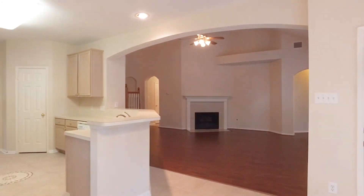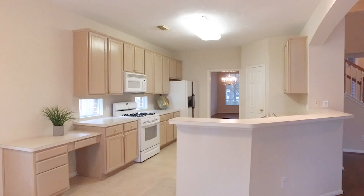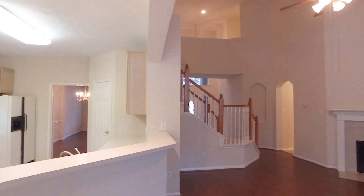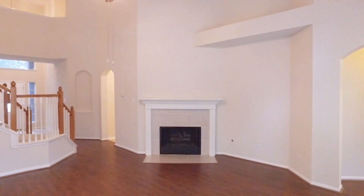The family room offers a gas log fireplace — what a great place for the entire family to gather together. We have tall ceilings and a neutral paint palette. You can move right in.